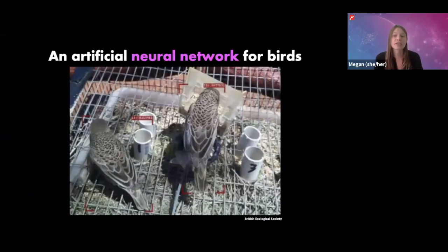For example, the two birds in this photo are the same species and they look really similar to us, but a neural network can pick up on subtle differences in the birds that we can't easily see. With this new study, scientists created a neural network that can identify individual birds by looking at images of their backs. Here's how they did it.